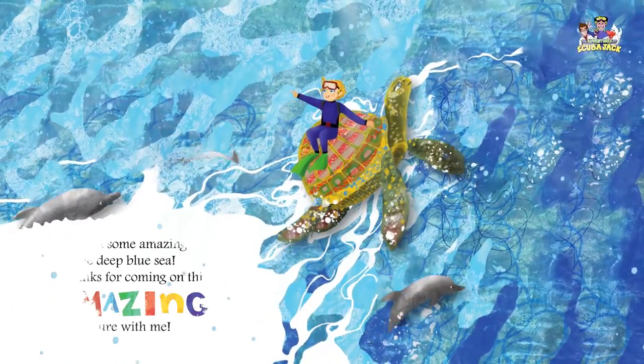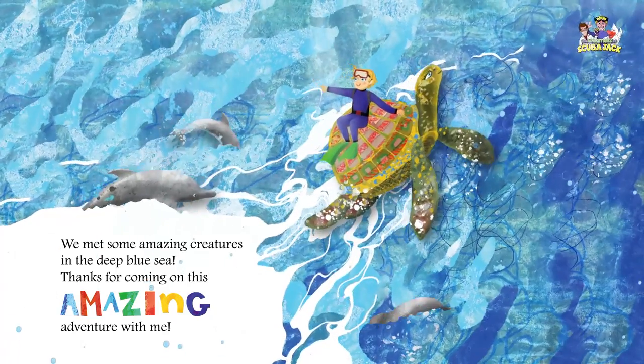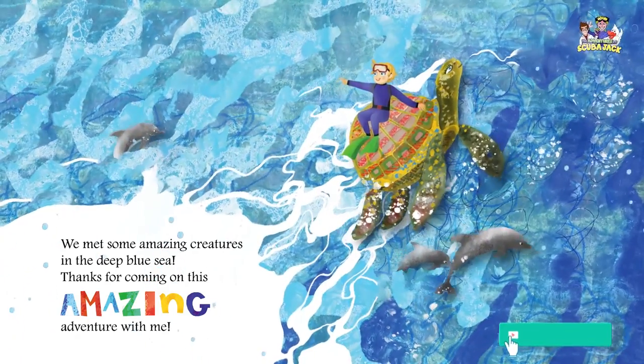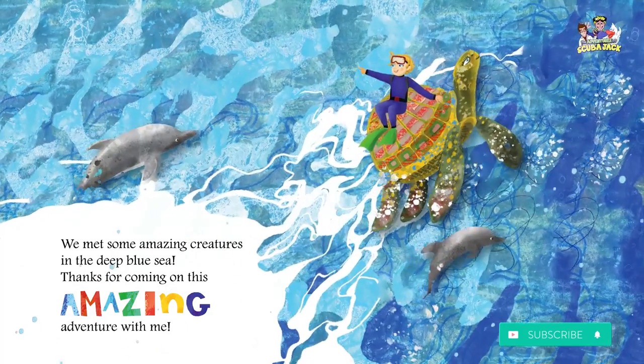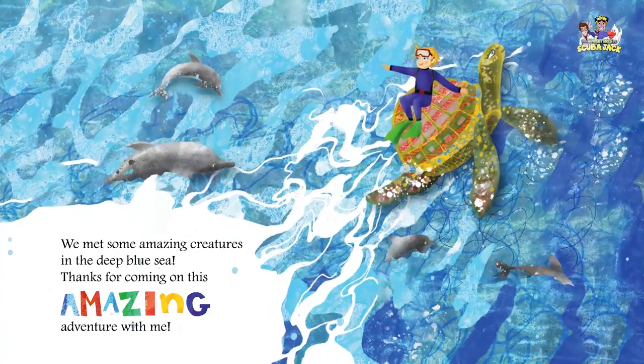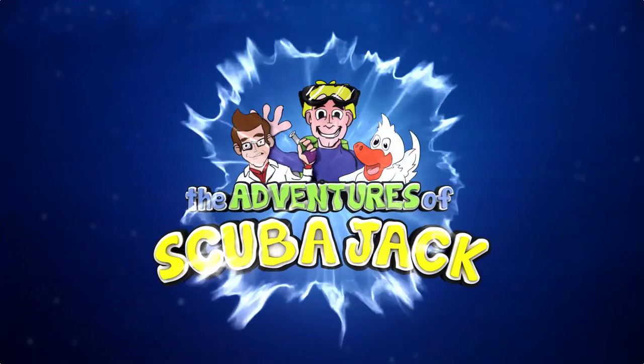We met some amazing creatures in the deep blue sea. Thanks for coming on this amazing adventure with me. Scuba Jack!